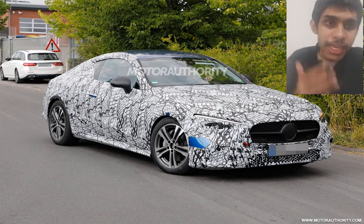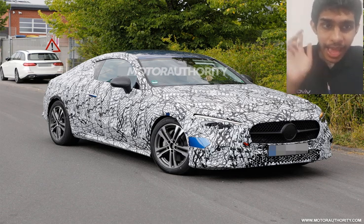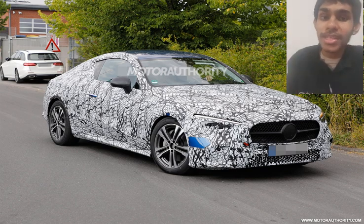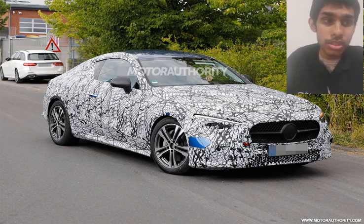In terms of body styles, it will most likely come as a coupe or convertible. It will share its interior design with the current Mercedes-Benz C-Class. It will come with rear-wheel drive or all-wheel drive, with power delivered through a 9-speed automatic gearbox — very much like most Mercedes-Benz products.